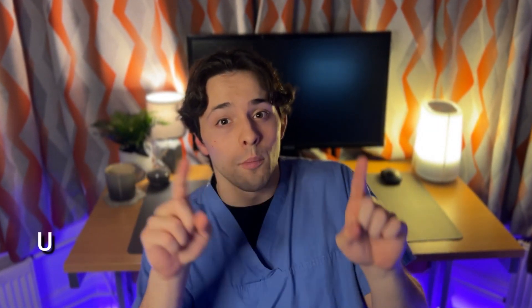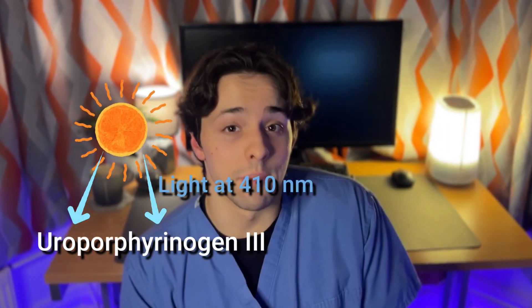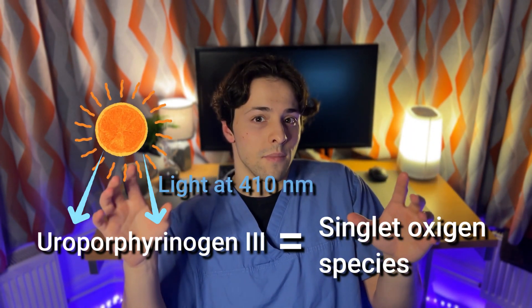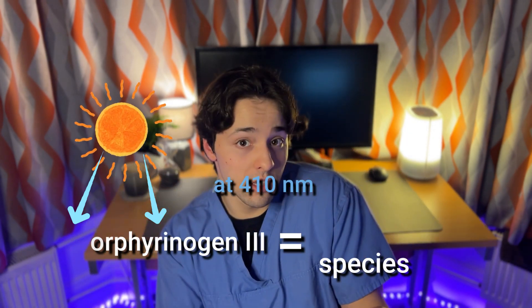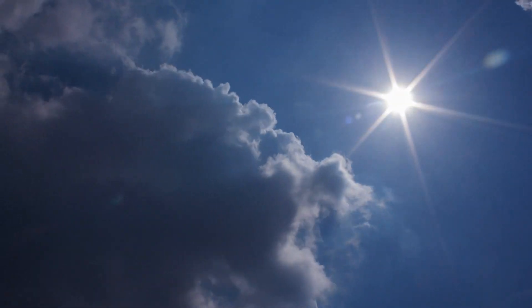So this compound can build up in blood — but how exactly does that cause your skin to burn or lesions to appear? Well, this molecule, uroporphyrinogen 3, once it goes into your bloodstream and is exposed to sunlight — specifically blue light at 410 nanometers — it will alter the molecule. This added energy can create what's called singlet oxygen species, which can react with normal human tissue and disrupt it. In other words, people with porphyria cutanea tarda, once exposed to sunlight, undergo a chemical reaction inside their blood where reactive oxygen species are formed, which can interact with normal human tissue and lead to skin lesions.